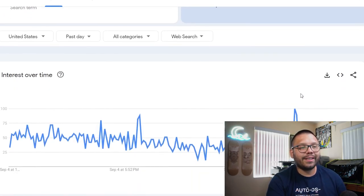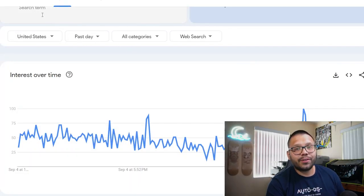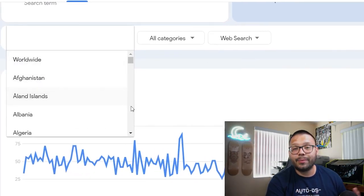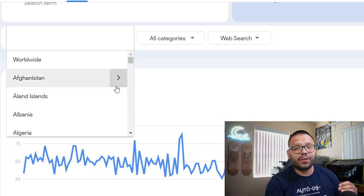Right off the bat, the first thing we see is the search results for the past day, which is not going to help us. What we want is either the last year or the last five years. You can actually change the different country you're searching for — I typically stick to the United States. But if you're dropshipping in, let's say, the United Kingdom, you can switch it over to see what the search results are there. There are going to be times where certain niches or products are trending more in a different country rather than the one you're currently dropshipping in.